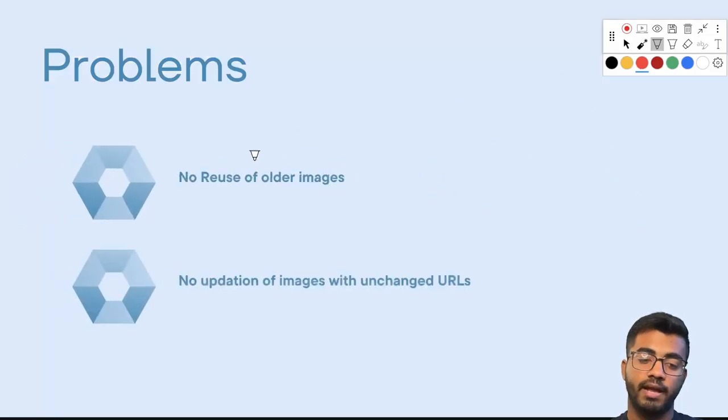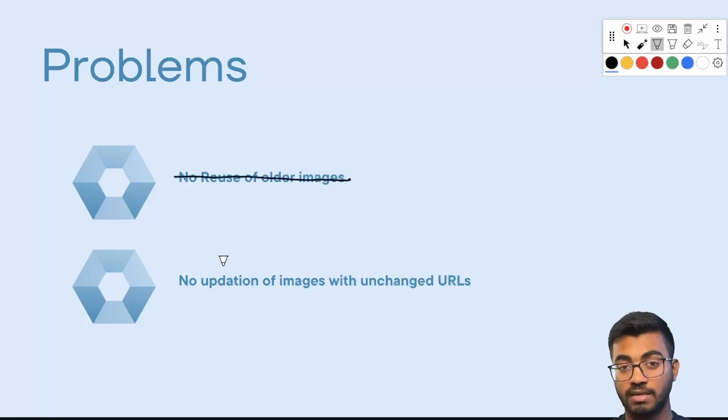Now let's revisit the two problems: reusability and image updation. Reusability is solved — we can use the URL map to get the hash and then feed it to the original image map to get back the image, meaning any URL can be reused to reference an image. However, the second problem — updation when the source image changes but the URL stays the same — is still a big issue. Once we've downloaded the image into our system, there's no way to detect that the source has been updated.